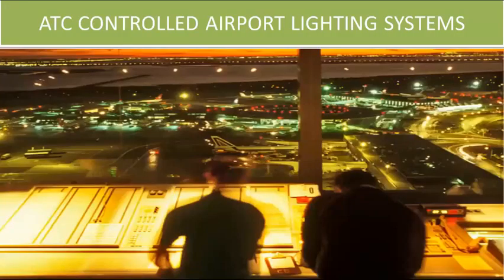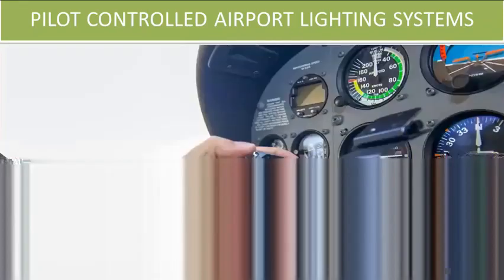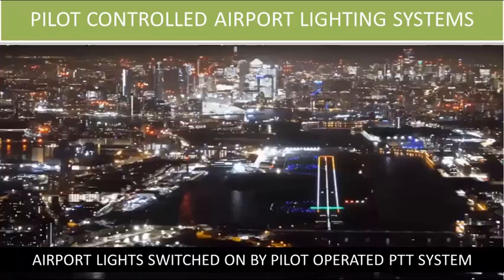At airports where there is a control tower, the tower will manage the lights based on visibility conditions or based on the pilot's preference. But some airports do not have control towers. These airports will have a pilot controlled lighting system. At these airports, pilots can adjust the lighting themselves by pressing a microphone button a certain number of times.